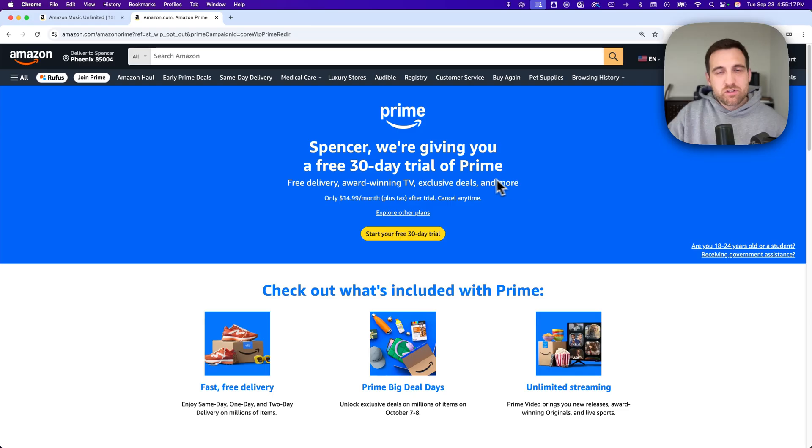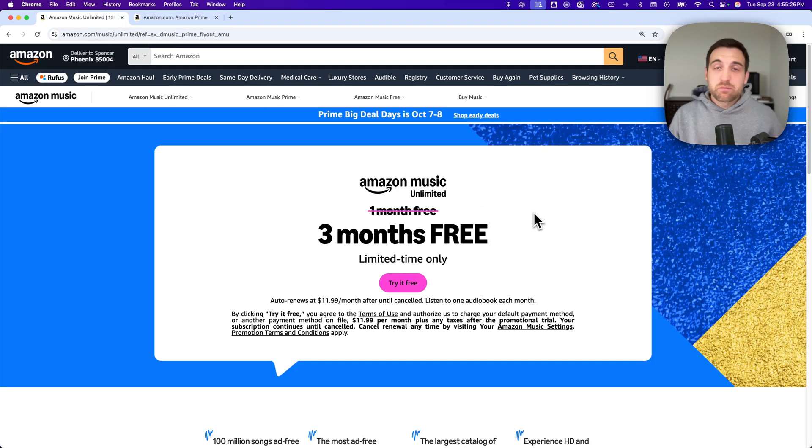Now, if you want to, there's another link down there where you can try Amazon Music Unlimited. That's probably the closest to Spotify, and that'll take you to a page where you can get up to three or four months free of Amazon Music Unlimited if you're a Prime member. So you can try that for free as well if you want to upgrade that Amazon Music service. That's how you can get Amazon Music for free.